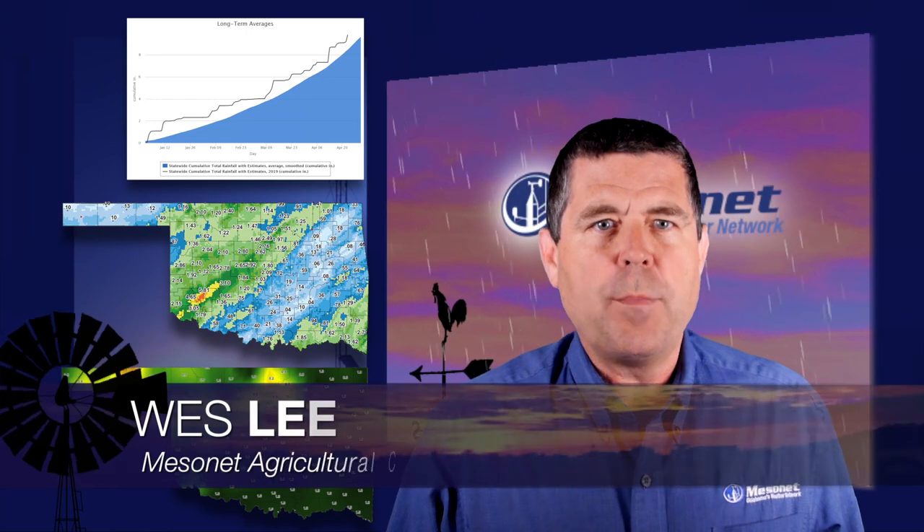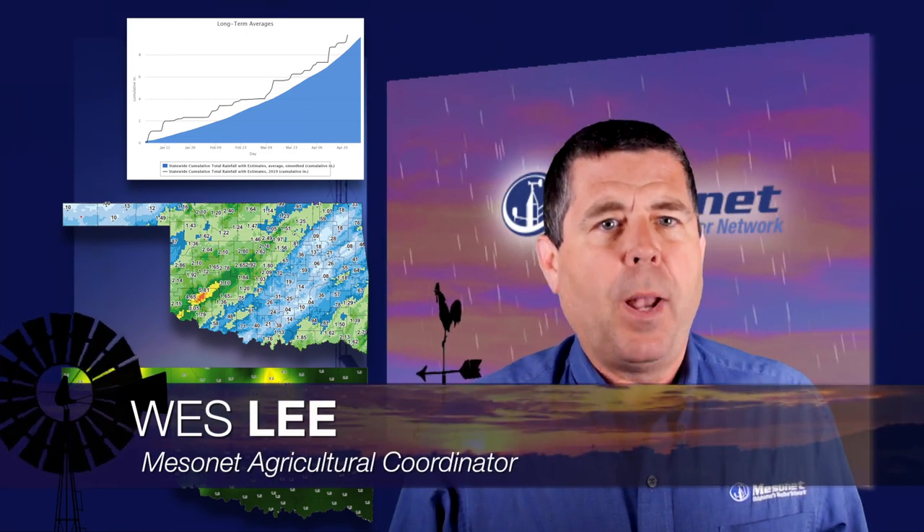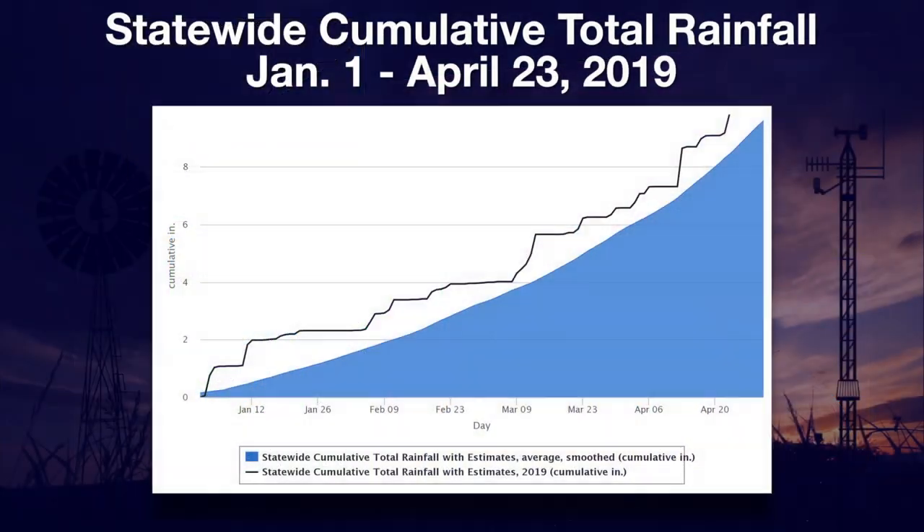With your weekly Mesonet weather report — we continue to be blessed with rainfall this calendar year. If we look at the statewide cumulative rainfall since the first of the year, shown here by the dark line, and compare it to the long-term average represented in the blue fill area, we see the state as a whole continues its four-month run ahead of schedule.